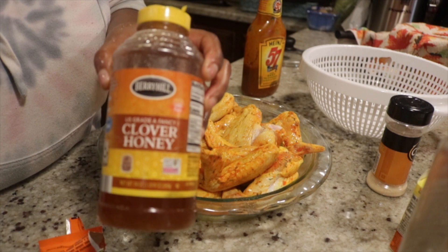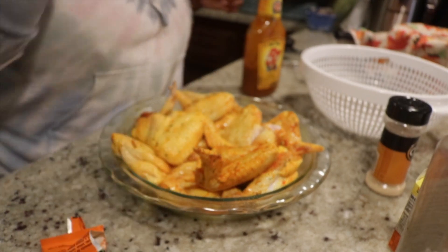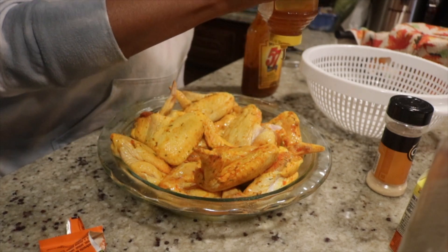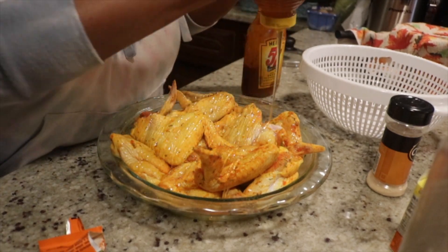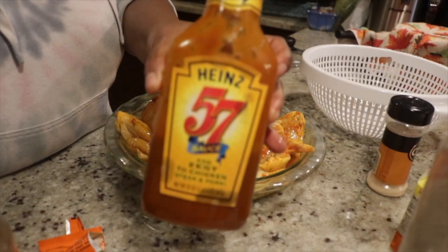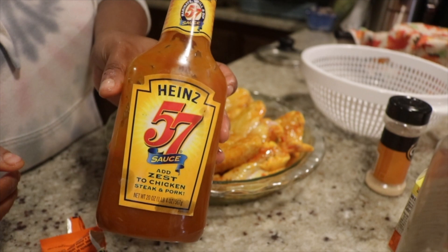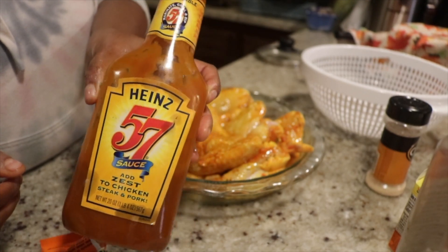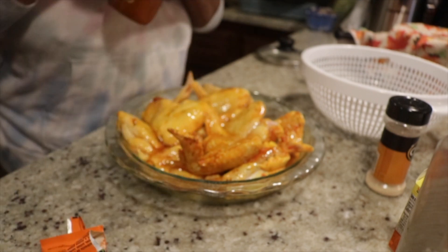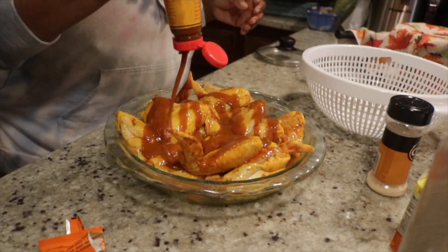So I kind of had a taste for some sweet and savory wings, so I added some honey. You guys will recognize this — it was from the haul we did at Aldi's. I'm just drizzling some on top. And then I'm going in with my Heinz 57. I thought this would be such a good combo. I gave it a great mix again just to make sure the honey and the sauce was on everything.